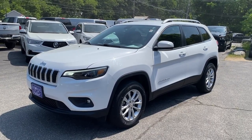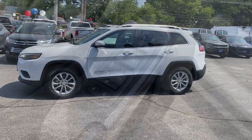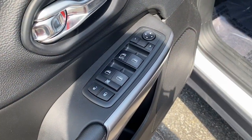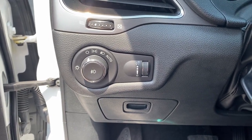Look no further than the 2019 Jeep Cherokee. With less than 40,000 miles on the odometer, this vehicle provides excellent value. The Cherokee has your back on all your adventures.